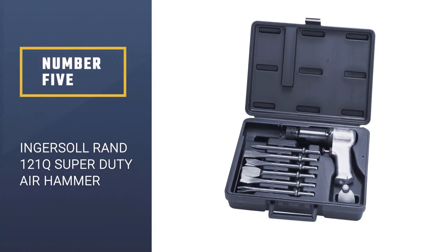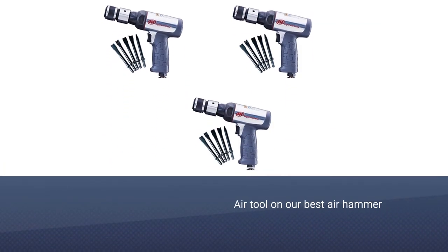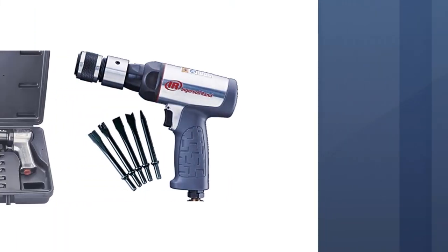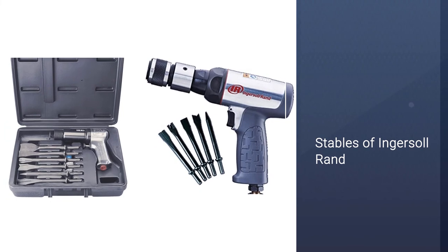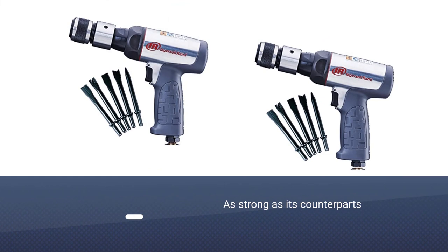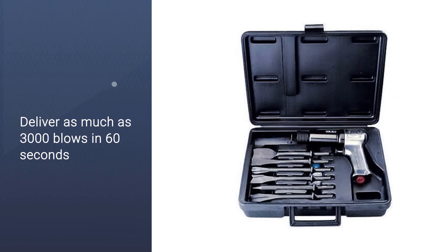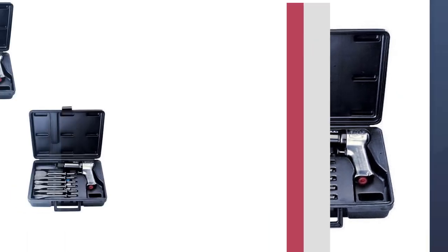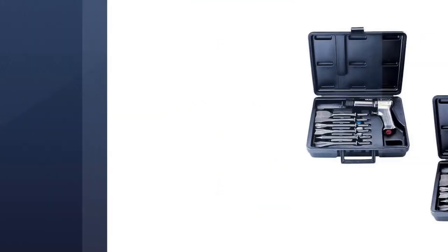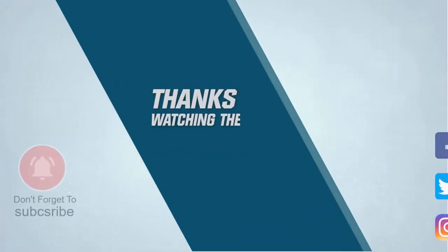Number five: Ingersoll Rand 121Q super duty air hammer. This final air tool is also from Ingersoll Rand and is as strong as its counterparts. The 121Q can deliver up to 3000 blows in 60 seconds. Despite this power, it comes with a strong alloyed barrel designed for easy use and control. Unlike most air hammers, it also includes a protective case. For more details, click the link in the description — thanks for watching.